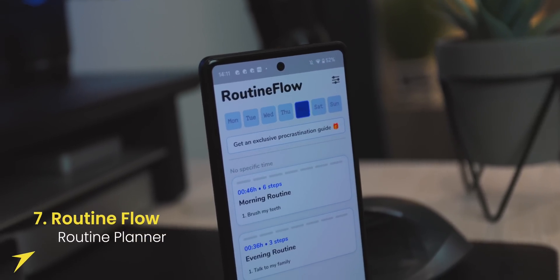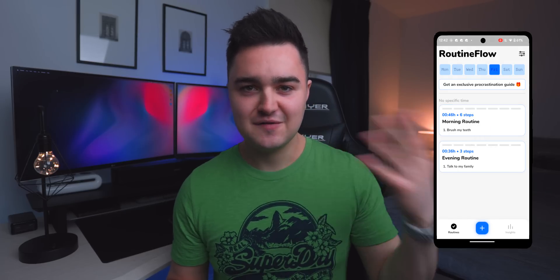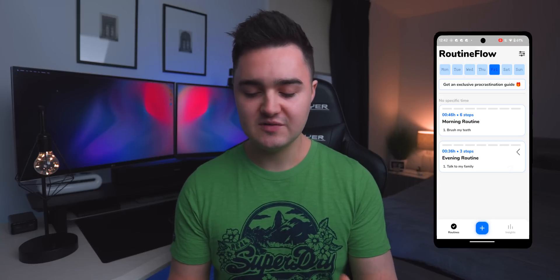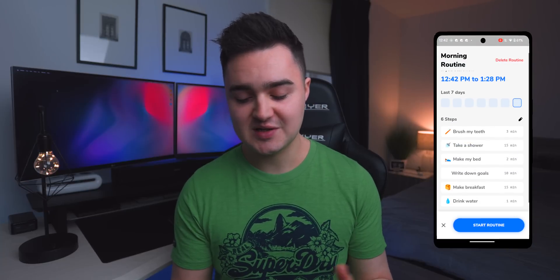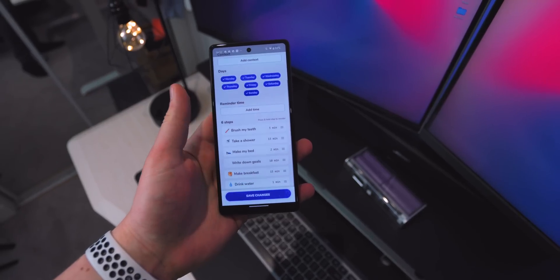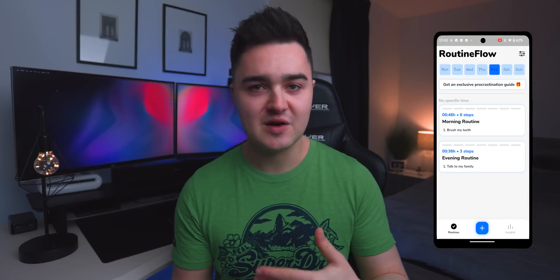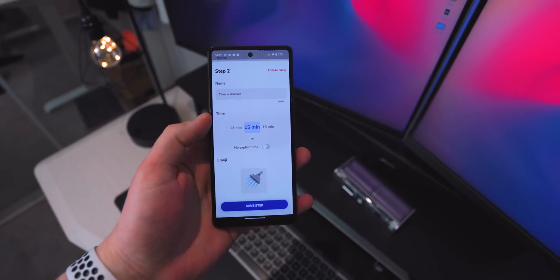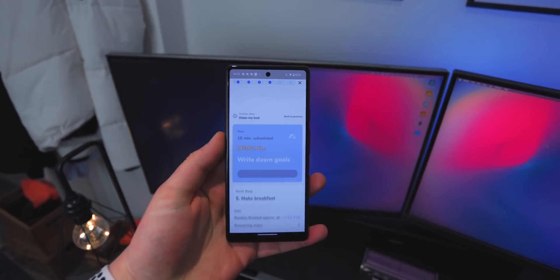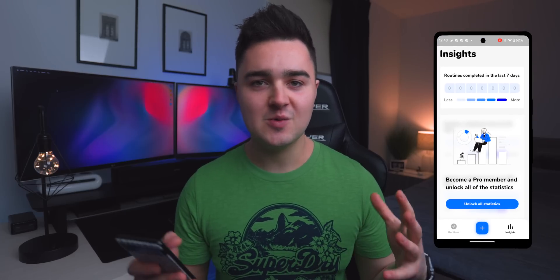App number seven is called Routine Flow. It's a way of building up a routine inside an app that you can follow. It can be hard to maintain a routine if things slip your mind, so you can schedule everything that needs to be done throughout the day. I've set a morning routine and an evening routine — the morning one has: brush my teeth, take a shower, make my bed, write down my goals, make breakfast, drink some water. You can also set timers for specific tasks and view insights to see how well you stuck to your routine.